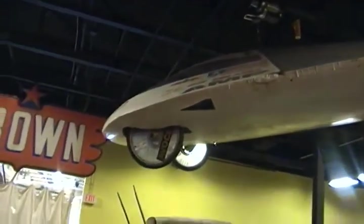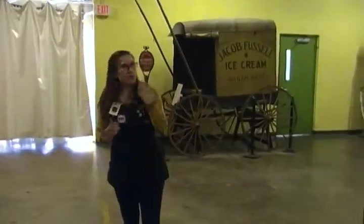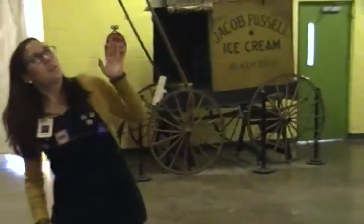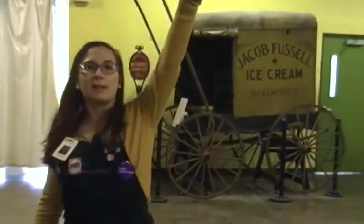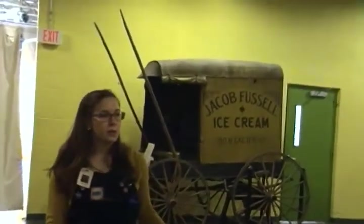If you guys look above your heads here, we have a solar-powered race car. This race car was made by Maryland University students in 1989. Students in engineering programs typically enter contests each year — my cousin actually made a concrete canoe. But this year, they had to enter a race driving a solar-powered race car. The black panels on the outside are used to absorb sunlight to make the car go — that's their fuel source.